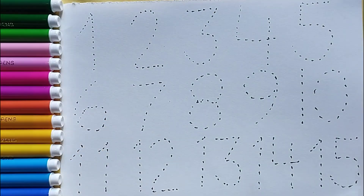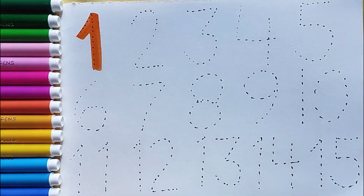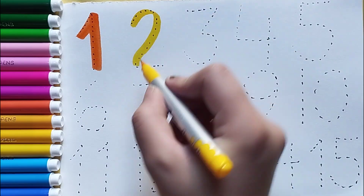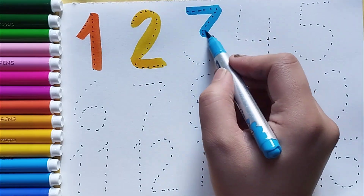Let's learn to draw some numbers with the help of colorful colors. Number one, orange color — number one. Number two, yellow color — number two. Number three,